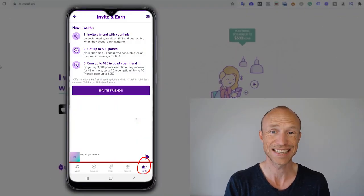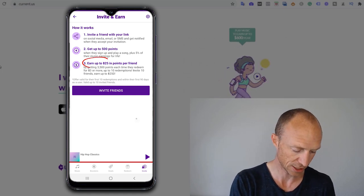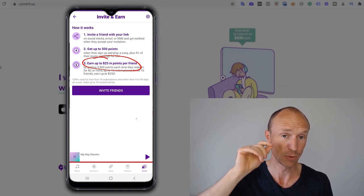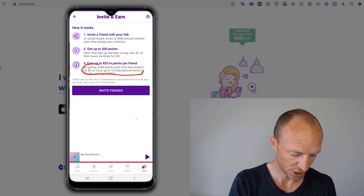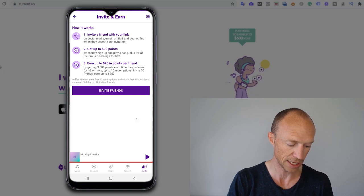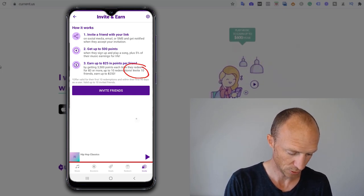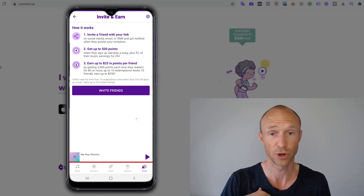There's also an option to earn by inviting friends. You share a link, and if they join you can potentially earn — it says up to $25 in points per friend. Just be aware there's no guarantee you'll earn $25 per friend. You get 3,500 points each time your friend redeems $3 or more, but only up to 10 redemptions per friend. Also, you can only invite up to 10 friends total. These are big limitations compared to other referral programs, so this is also not a great way to earn.